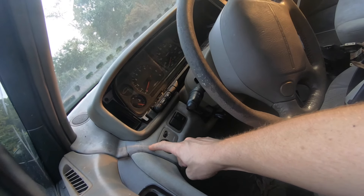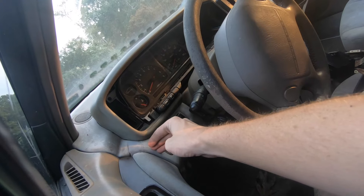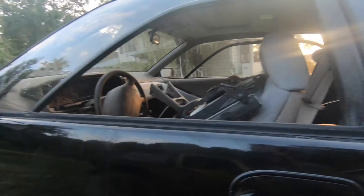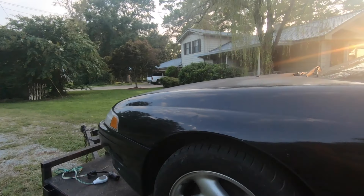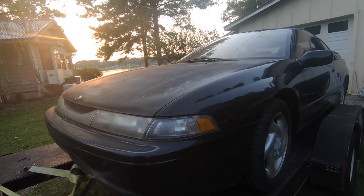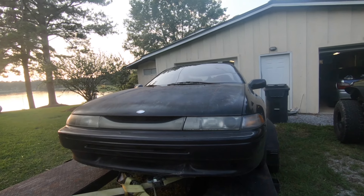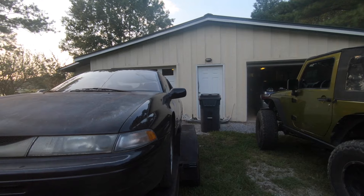On my other car this piece wasn't there, so I'm super happy about this whole bottom piece. Oh yeah — this one has ABS too, and mine didn't. This one has a lot more options than mine, which was very base.